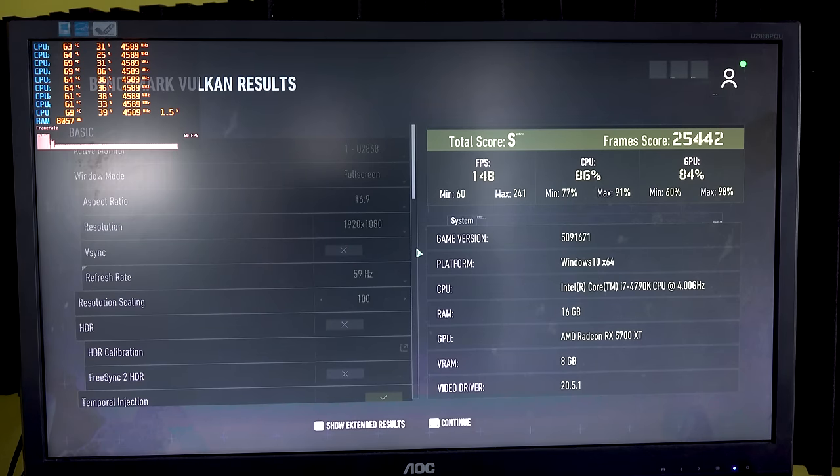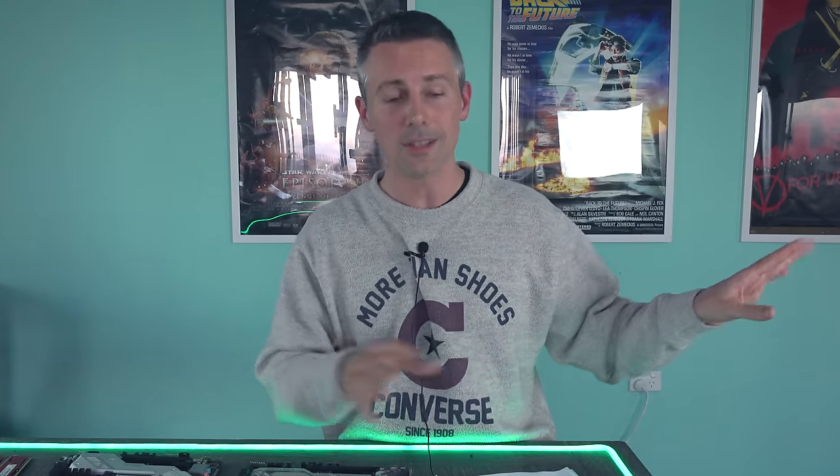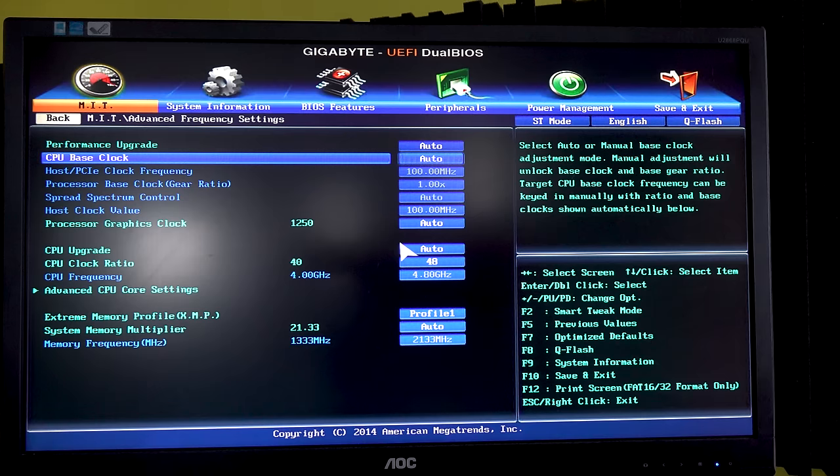The last game is The Division 2, set at 1080p high settings. We saw some impressive numbers — 147 FPS — just falling a little behind the overclocked 3300X, but beating the 10100F and the stock 4790K. At the channel, we focus on used price performance. Not only can you get really good price performance, but you can also have a lot of fun out of older gear.